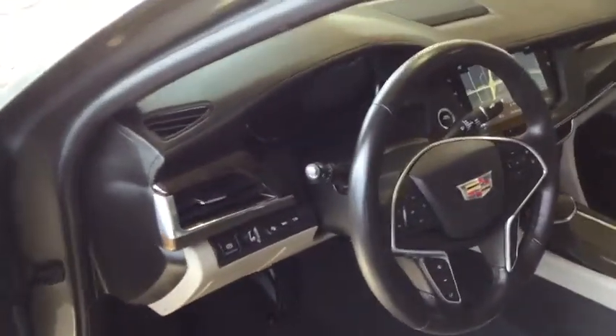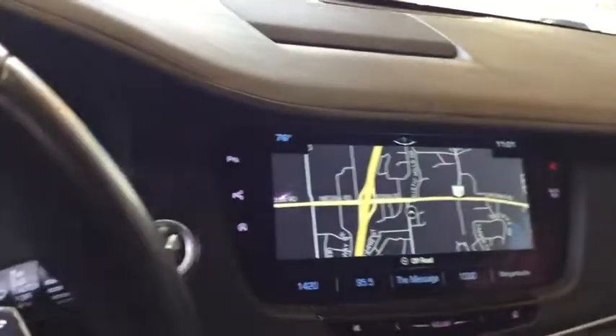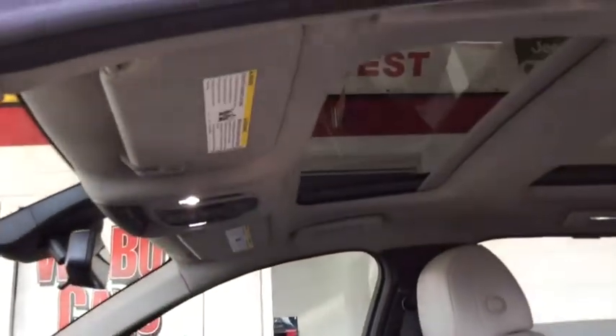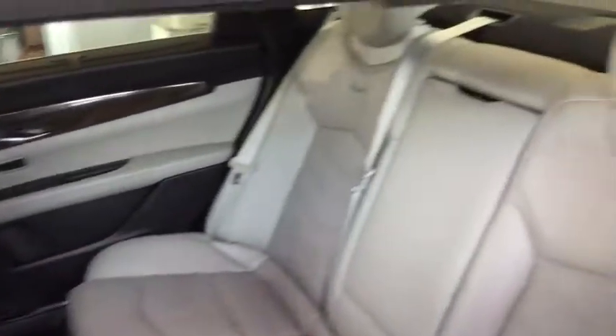This vehicle has less than 60,000 miles. Here are some of this vehicle's great options: Navigation system, lane departure warning, power passenger seat, all-wheel drive, backup camera, anti-lock braking system, Bluetooth, leather-wrapped steering wheel, adjustable steering wheel, power steering.